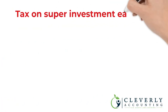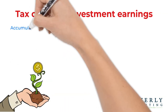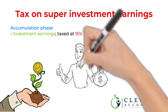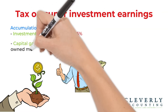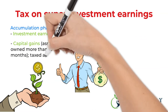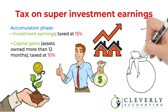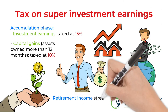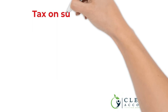Investment earnings made in the accumulation phase while you are working are taxed at a concessional rate of 15%. But if the earnings are capital gains from an asset owned through your super for more than 12 months and then sold, the tax on the gain is effectively reduced to 10%. If you're drawing a retirement income stream from your super, then the investment earnings are exempt from tax, including capital gains tax.